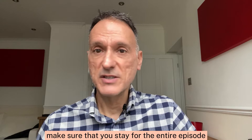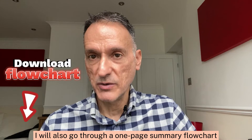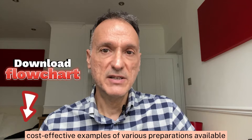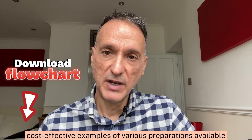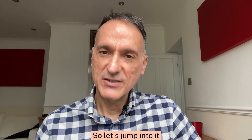Make sure that you stay for the entire episode, because at the end, I will also go through a one-page summary flowchart, giving cost-effective examples of various preparations available, which you will also be able to download. So let's jump into it.